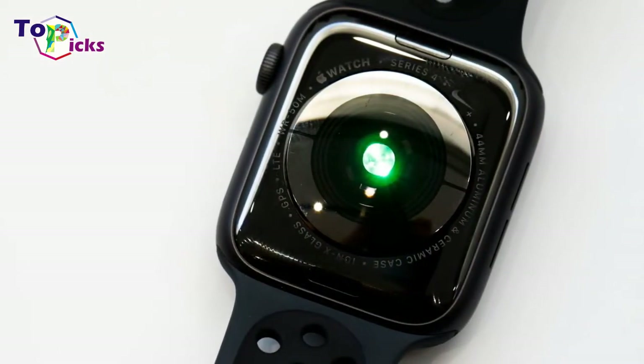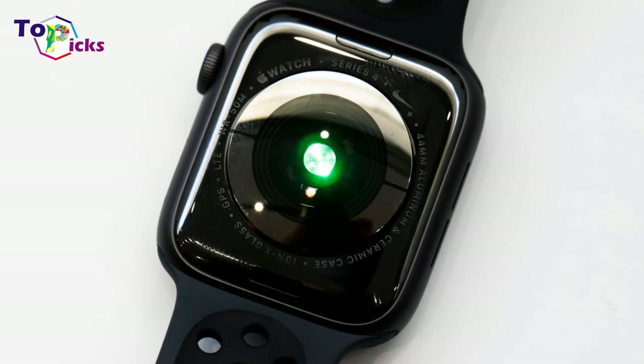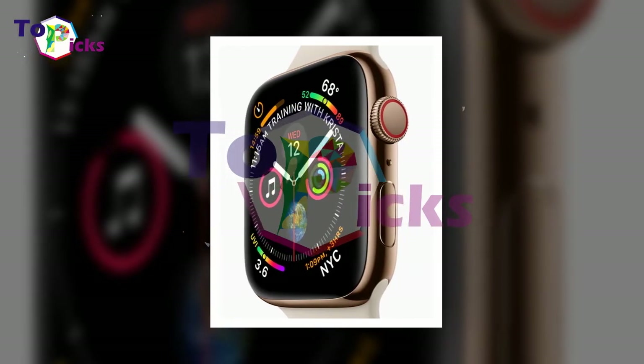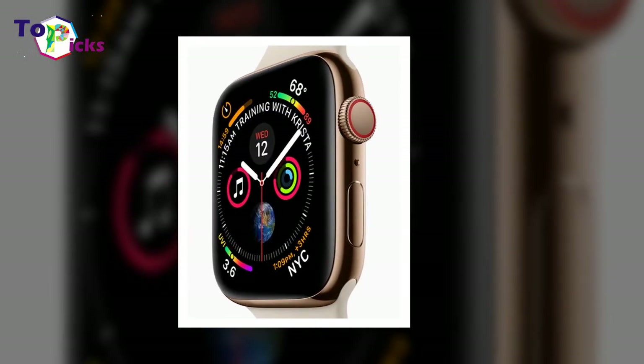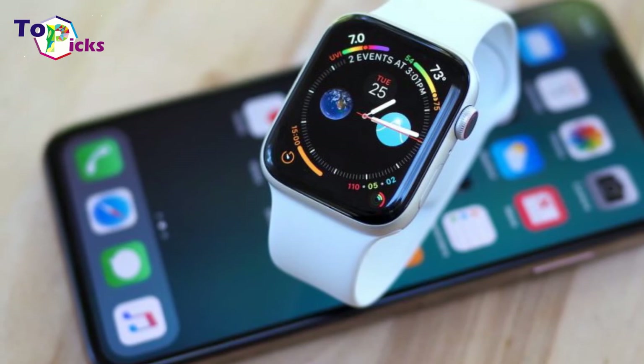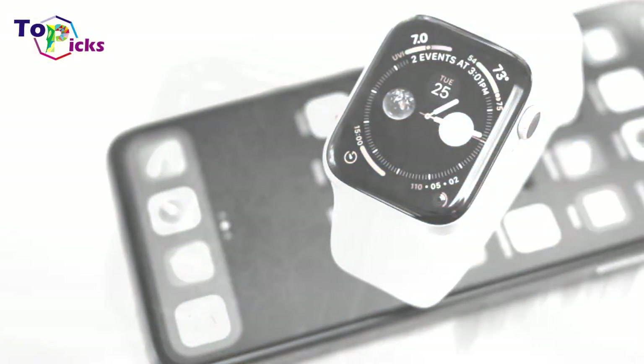The new version can accurately monitor your heartbeat thanks to an electrocardiogram (ECG) and an optical heart sensor. It is the first fitness monitor to offer an ECG monitor, which can even detect irregular heart conditions like atrial fibrillation, or let you know if your heartbeat is too slow. All of this information is then stored in the device, so you'll be able to share it with your doctor on your next visit.